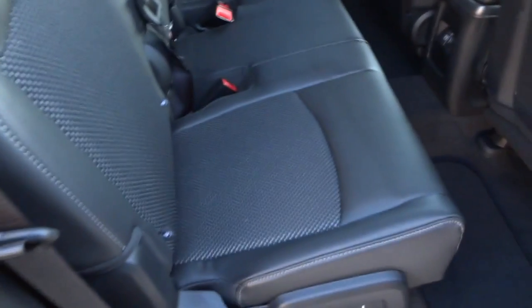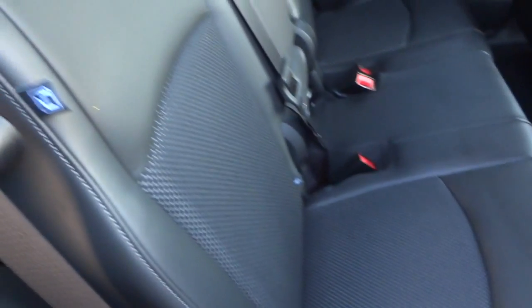This one has privacy glass in the back — the tinted glass is not anything we've added. Here's the back seat, same thing with the leather and the cloth in the center. And here you have a storage bin in the floor with a little plastic liner that kind of comes out.